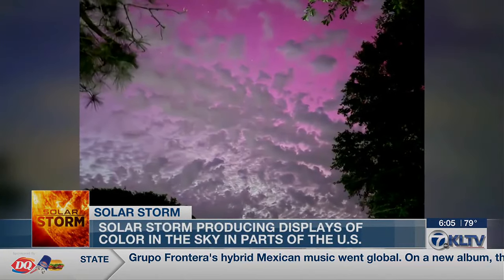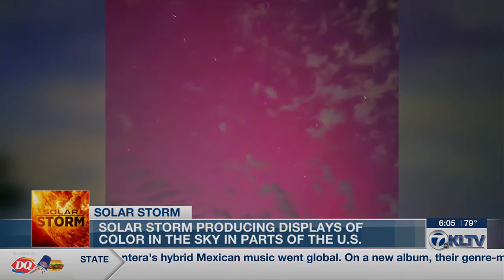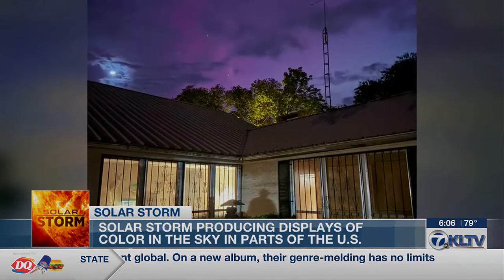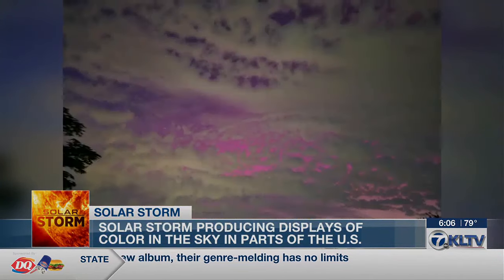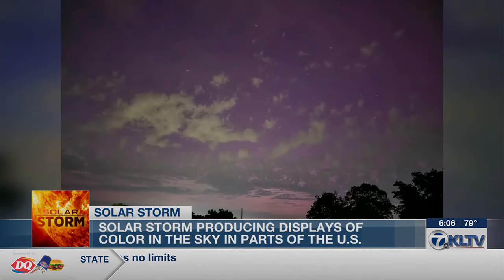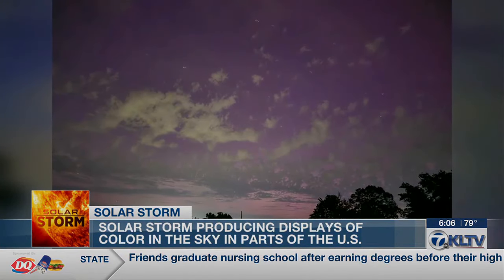Some East Texans were treated to a light show in the sky. These photos you see on your screen were actually sent to us by viewers. Merging solar storms triggered colorful auroras, with a pink glow being seen in parts of East Texas. Let's take a look at some other views from other parts of the country.